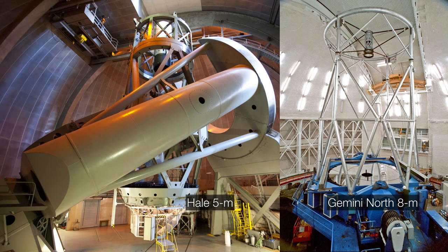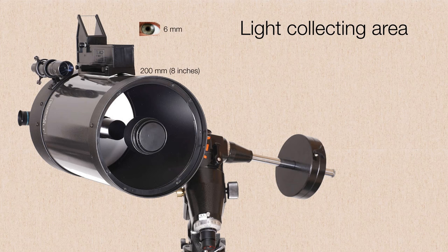So why do we like to build these telescopes as big as we can? What is it about aperture that we really like? It's all about collecting light. The amount of light that you can collect goes as the area of the aperture. So if we think of the aperture of a mirror as being just the area of a circle, that's equal to pi r squared. Or if you prefer to use the full diameter, it's pi times the diameter squared divided by four. So let's compare this modest 8-inch reflecting telescope to the Mark I eyeball.